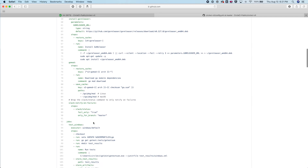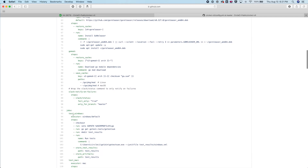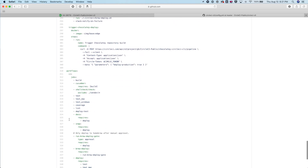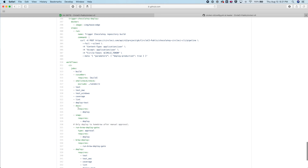Then we've defined our jobs, which below will be orchestrated within our workflow. All the way at the bottom, we have our workflow. Our workflow, as we saw before, is called CI and includes all of the jobs that we just listed above. Each of these jobs are orchestrated using different requires keys. So we can see that the docs job requires the deploy job, and the snap job also requires the deploy job.